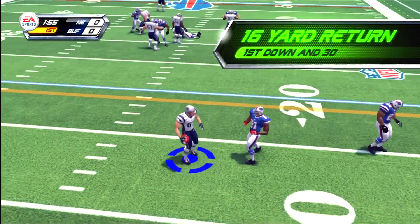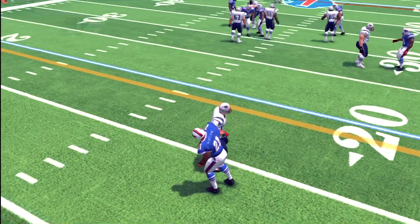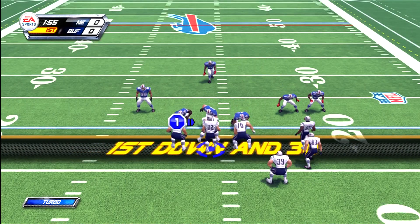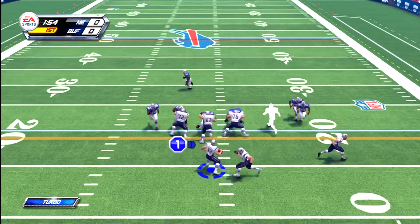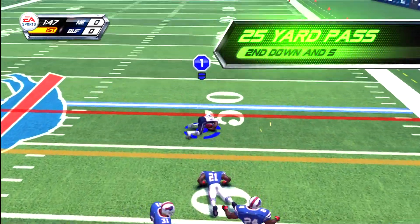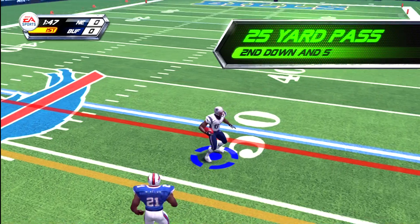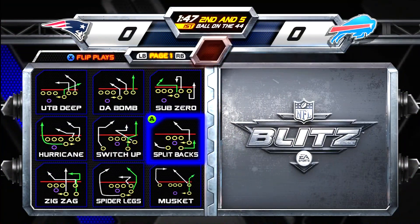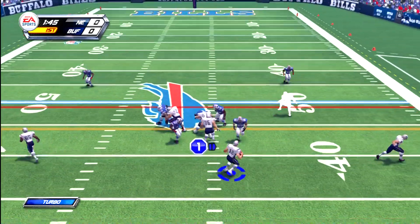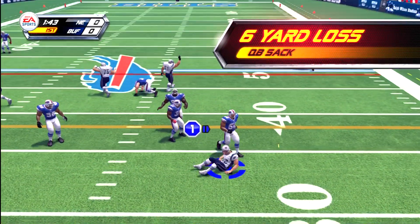We'll make the tackle right around the 18-yard line. Now first down. He unleashes a 25-yard play right there, that'll make the coach happy. They are a nose hair away from a first down here, let's see if they can pull it out. Six-yard loss.